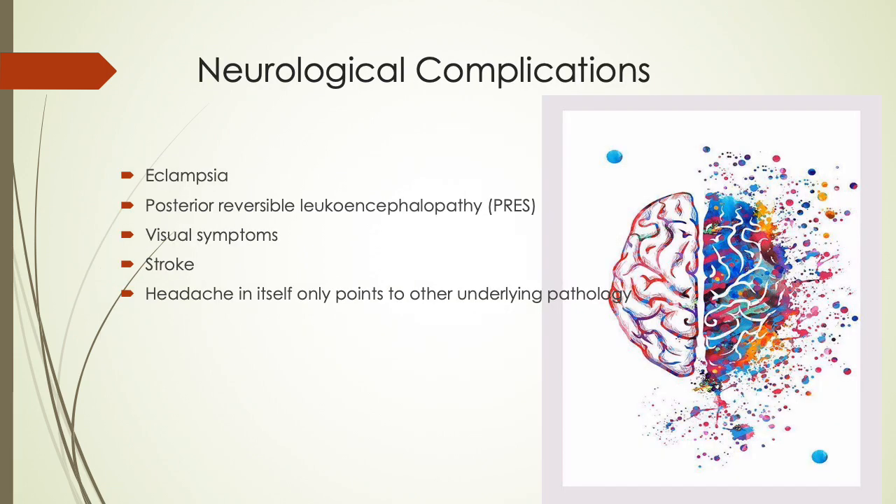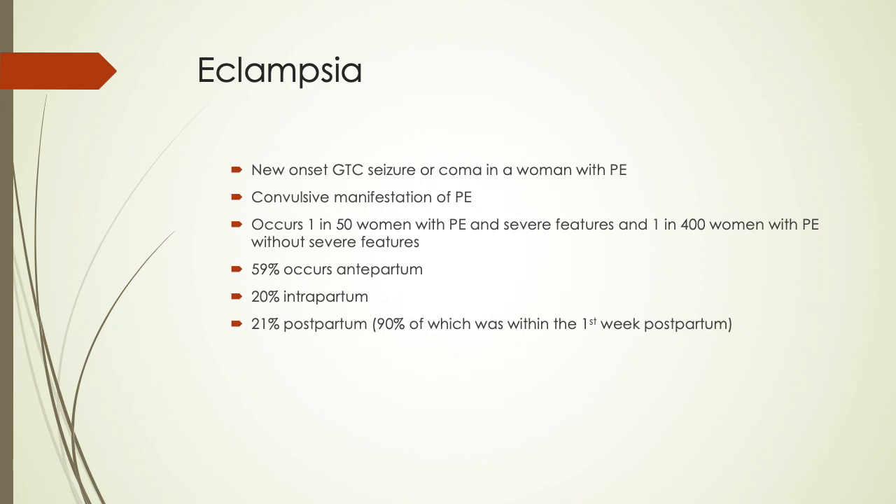Starting with neurological complications, the most well-known is eclampsia, and then there is posterior reversible leukoencephalopathy, also known as PRES, visual symptoms, stroke, and headache, which points to underlying pathology but is not a complication in itself. Eclampsia is new onset generalized tonic-clonic seizures or coma in a woman with preeclampsia — it is the convulsive manifestation of preeclampsia. It occurs in about 1 in 50 women with preeclampsia with severe features, and 1 in 400 women without severe features.